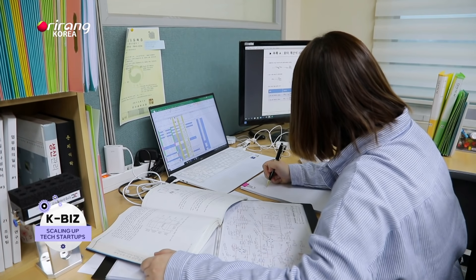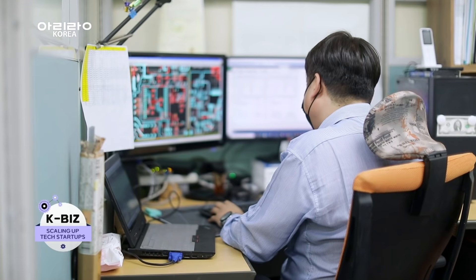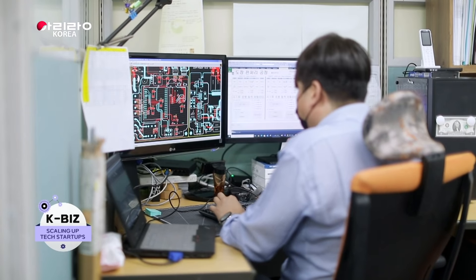Also, considering the rise of the fourth industrial revolution, it has continuously automated the manufacturing process to enhance competitive power.